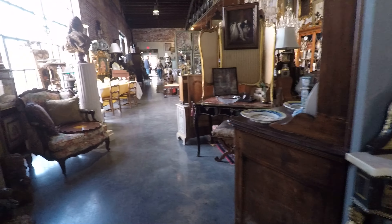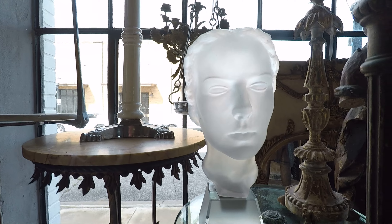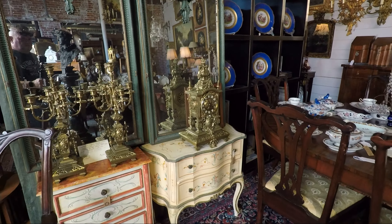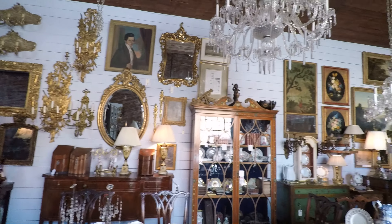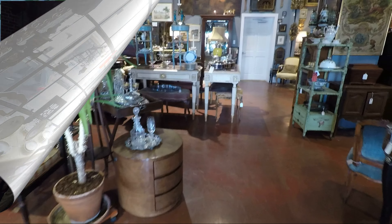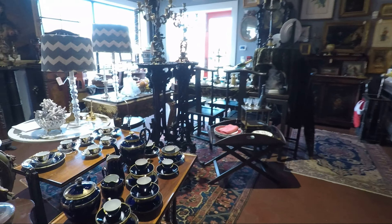I wanted to show everybody this. Thanks for watching. Like I said, I could spend hours in here. I'm not even showing you everything, and I'm not going to — because you should come see it if you can. I've never seen so much under one roof.